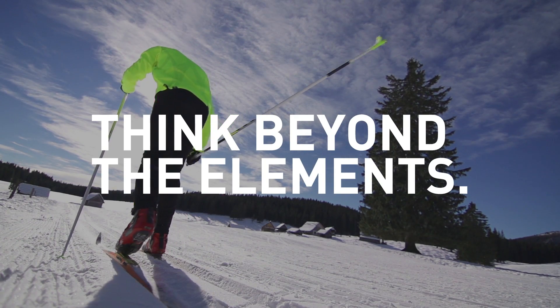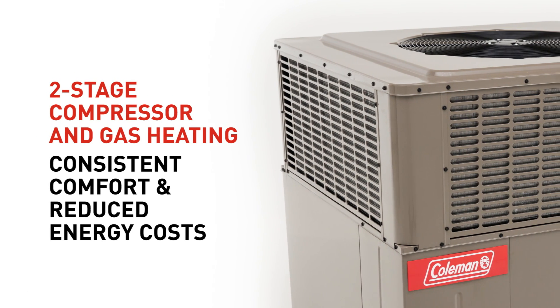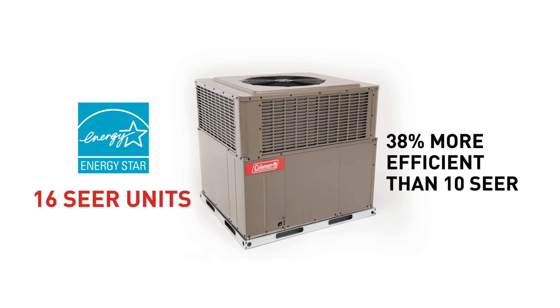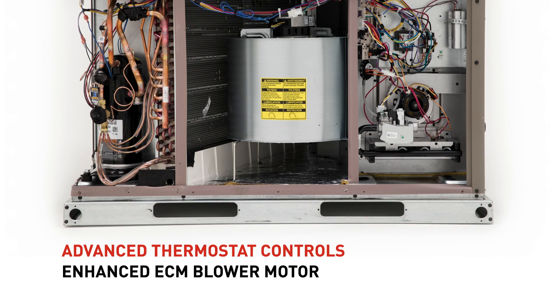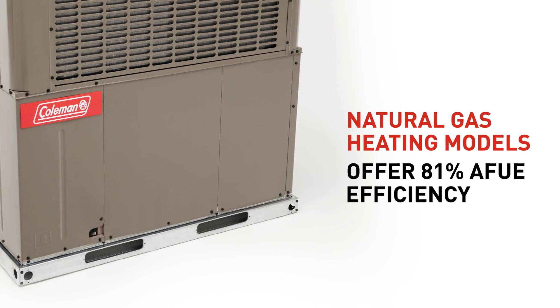Think beyond the elements. Coleman has set the standard for delivering consistent comfort in any season. And now, Coleman takes that performance to the next level again, through advanced designs and maximum efficiency, for exceptional long-term value.